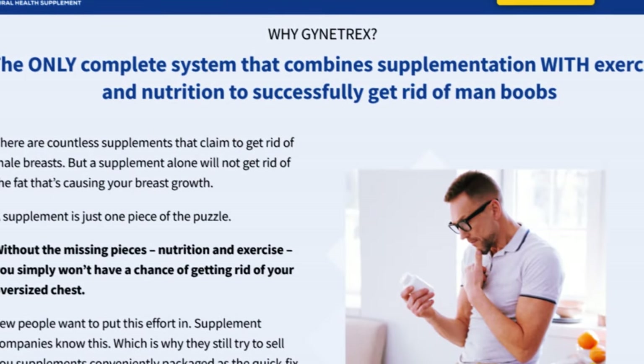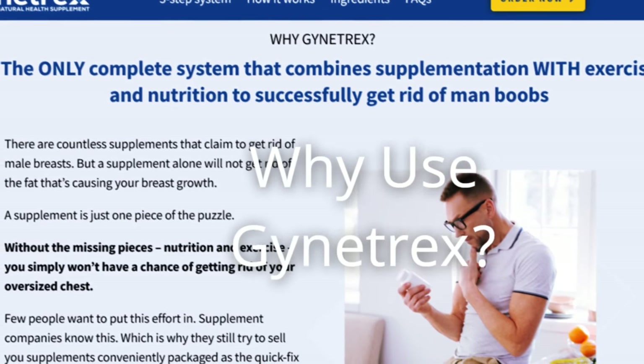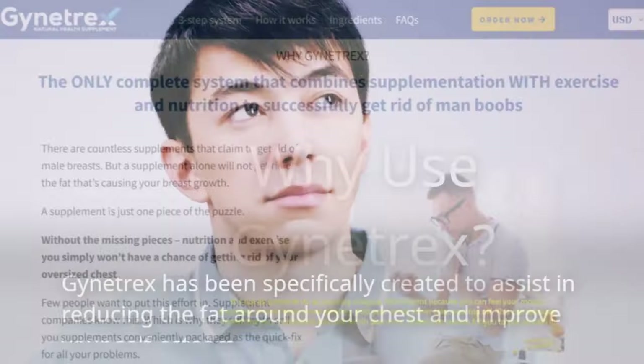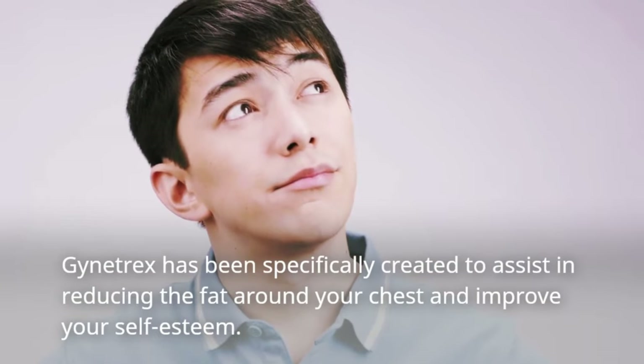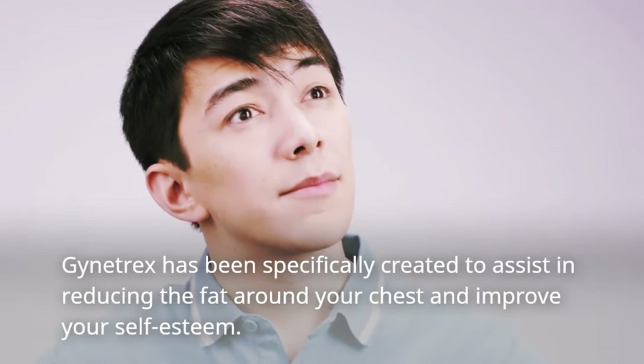Why use Gynotrex? It's not as simple to do as you may imagine — don't sprint because you can feel your boobs bouncing around, wear loose clothing, fold your arms, never take your top off. This can seriously undermine your confidence and self-worth over time. There's no reason for you to put up with it. Gynotrex has been specifically created to assist in reducing the fat around your chest and improve your self-esteem.